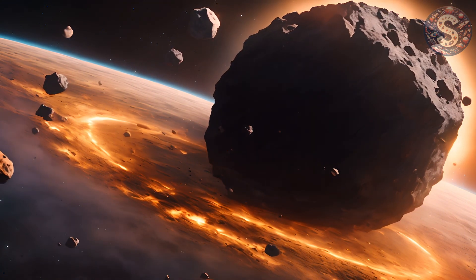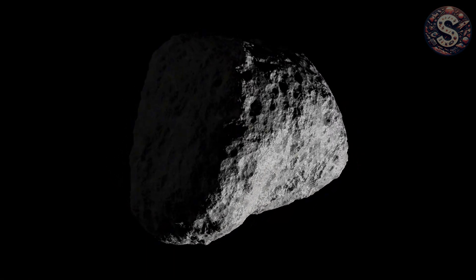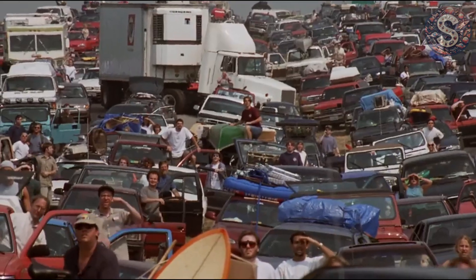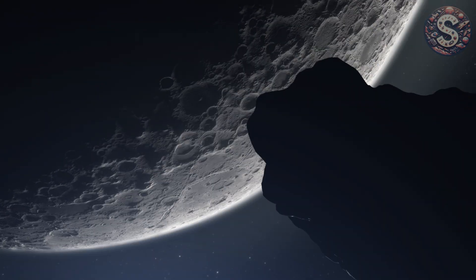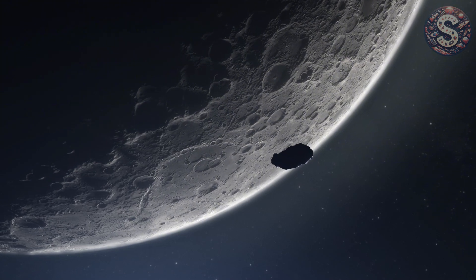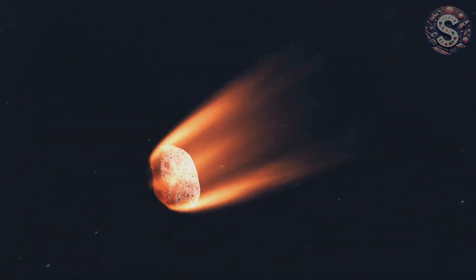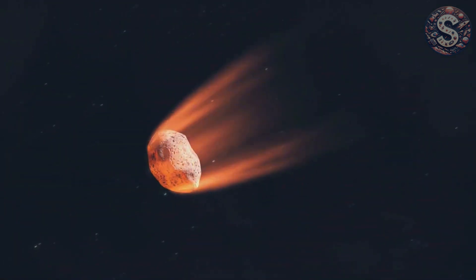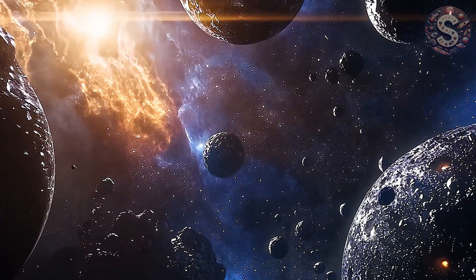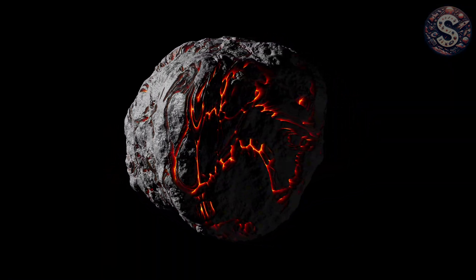Its name? C/2014 UN271. But we're going to call it the largest comet ever discovered. And here's the wild part — it's headed toward us. Not at us, but it is gliding through the outer solar system on a slow-motion dive that's bringing it closer than it's been in millions of years. And scientists are watching closely, because this colossal visitor might just hold clues to the very formation of the planets or even the origin of life. So what exactly is this icy behemoth? Where did it come from? And what secrets is it carrying from the solar system's forgotten frontier?